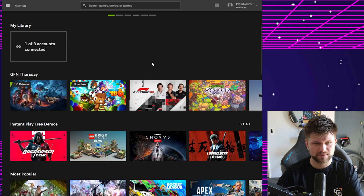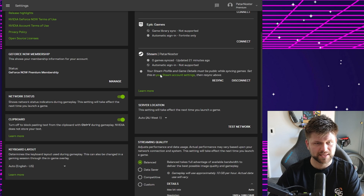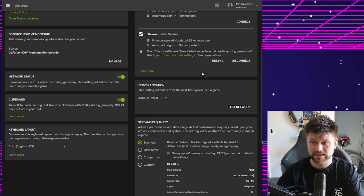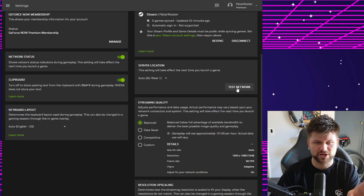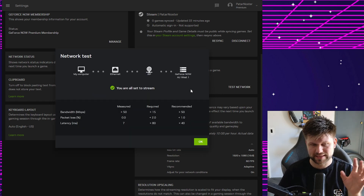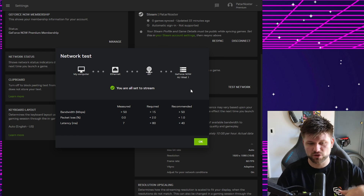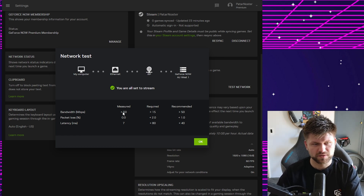I've downloaded the Windows application — it's very similar to the GeForce Experience app, and you have a choice of games right there. As a premium member, I can see the settings. I've connected my Steam account, which lets you continue your saves, which is really nice. There's also a built-in network test — clicking 'Test Network' gives performance metrics. I'm getting over 50 Mbps down, 0% packet loss, and 7ms latency — well beyond the recommended thresholds.